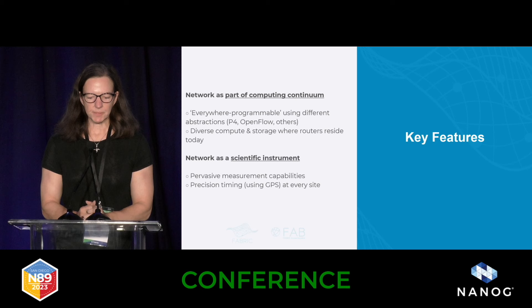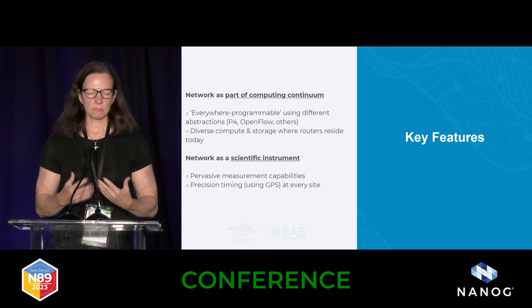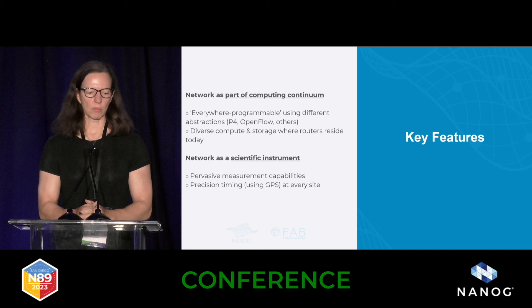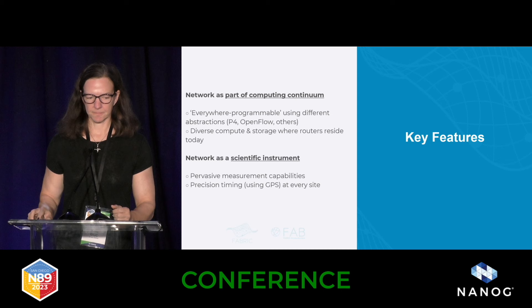Why did we build this? Increasingly, we see networking as part of the computing continuum. For domain scientists especially, there's no longer just collecting data, sending it across the network and doing analysis somewhere else. We're seeing more people wanting to do computing as part of the network — that was the driver behind it, with folks thinking about P4 or OpenFlow. We also want to see the network as a scientific instrument where people can do experiments for the next generation.